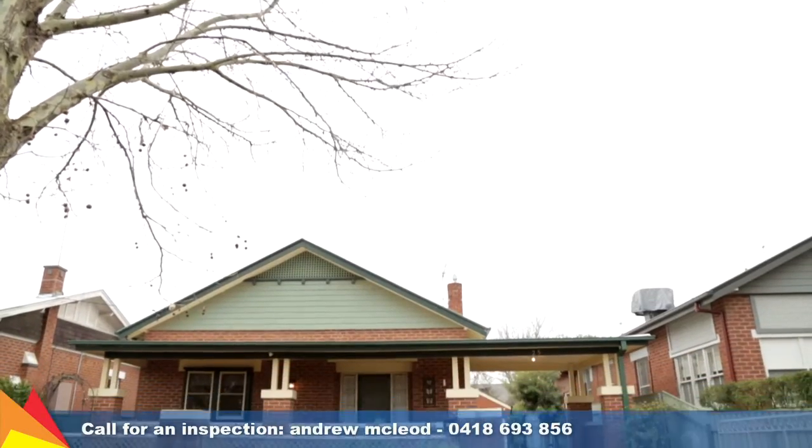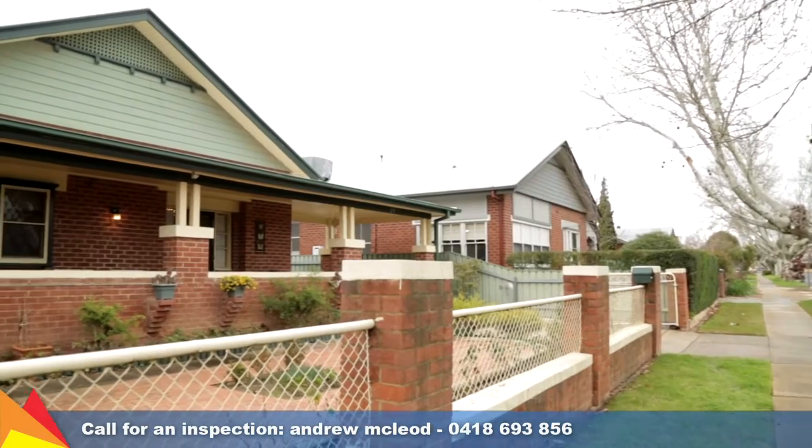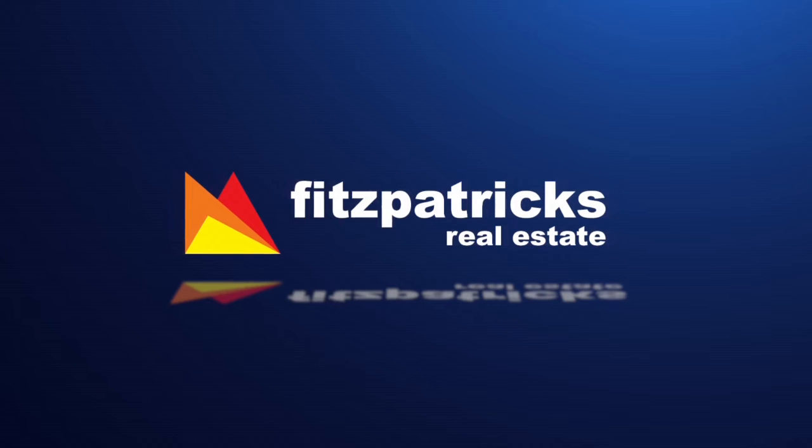Immaculately presented, this classic central home presents a timely opportunity to acquire a well-kept haven in its sought-after location.